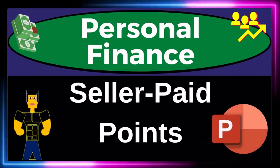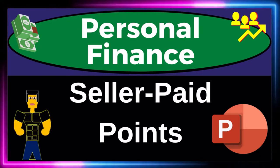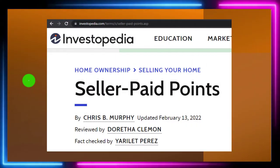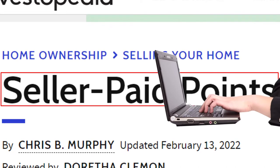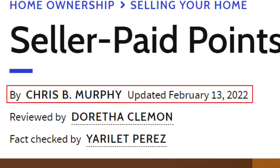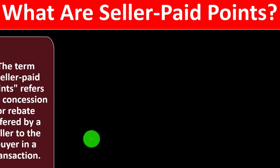Personal finance PowerPoint presentation on seller paid points. Get ready to get financially fit by practicing personal finance. Most of this information can be found at Investopedia, which you can find online. Take a look at the references and resources and continue your research from there. This is by Chris B. Murphy, updated February 13, 2022.